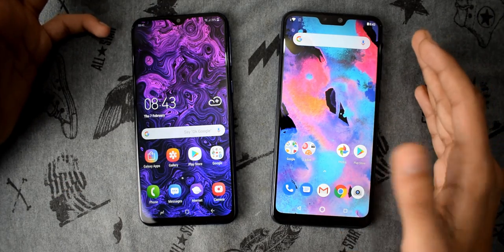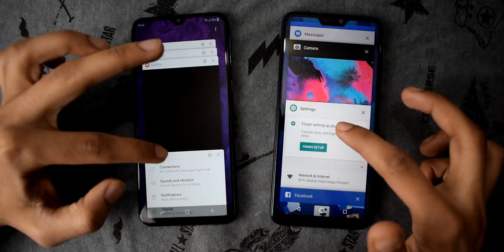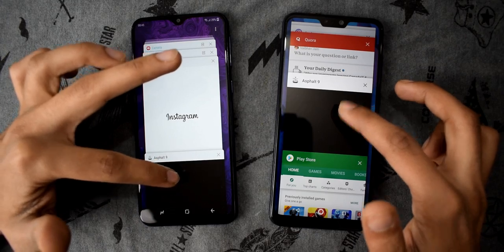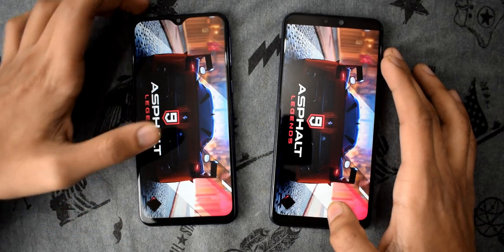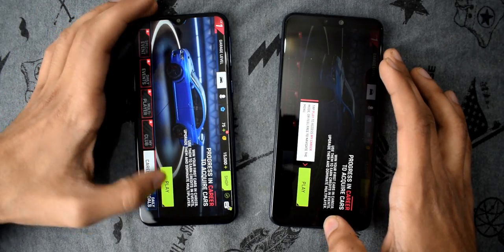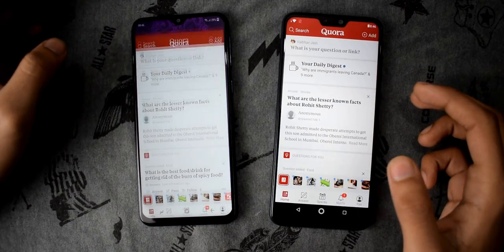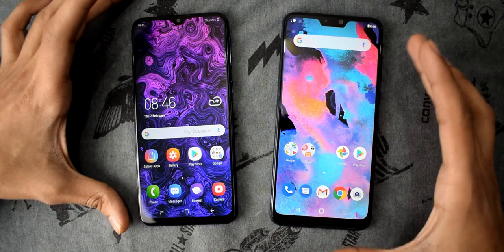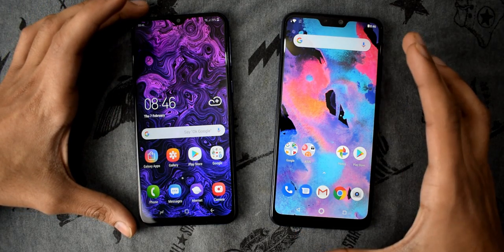Now let's do the RAM management test and see how both phones perform with 4 gigs of RAM. Starting with Play Store, Settings, Facebook, Reddit, Pin Out, Asphalt 9 — both phones reloaded the Asphalt 9 application, with the M20 loading it first after reloading. Overall, both smartphones are equivalent in terms of RAM management, as both reloaded Asphalt 9 while all other apps were in memory.